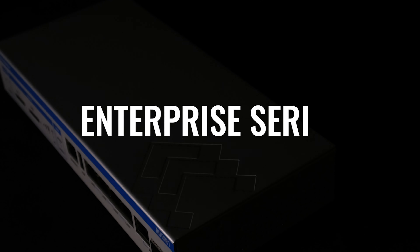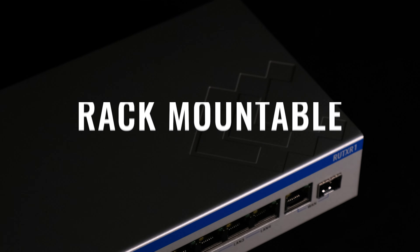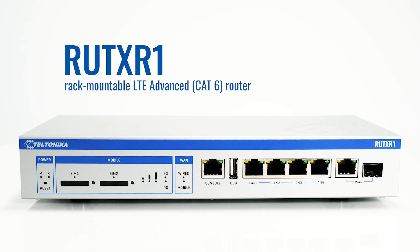New product, new opportunities. Teltonika Networks introducing Enterprise Series rack-mountable cellular router, the RUT-XR1.